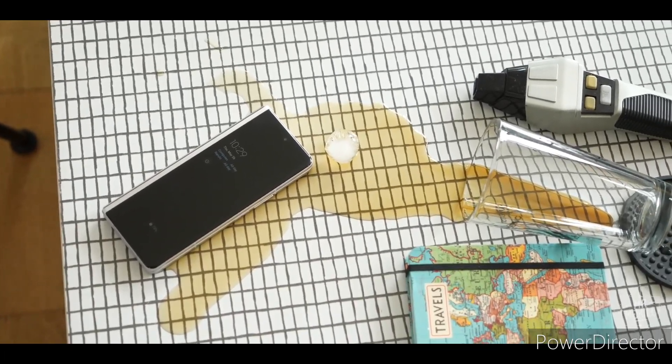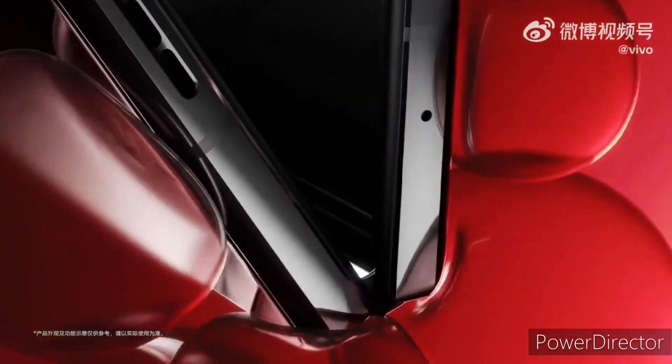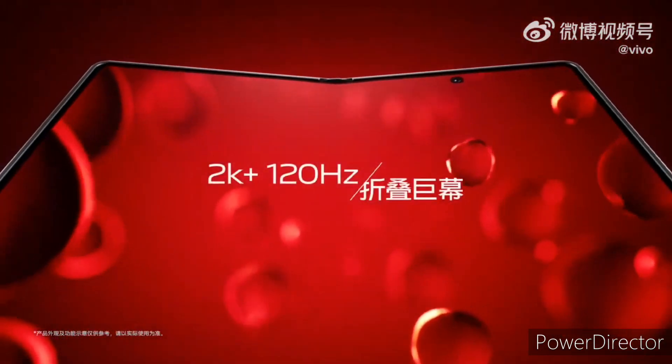So what do you guys think about this Vivo X Fold 2? Do let me know in the comment section down below, and if you liked this video then please subscribe. Thank you for watching — as always, I'll catch you in the next one. Peace out.